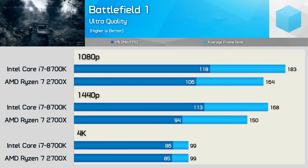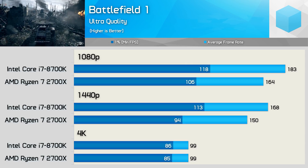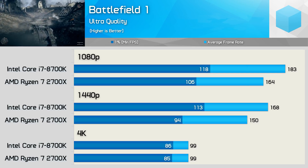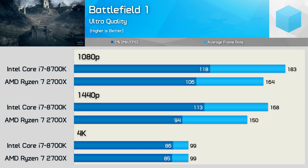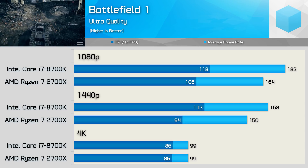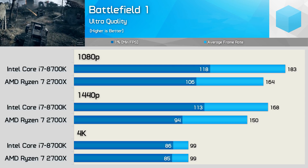In Battlefield 1 the 8700K was 12% faster on average at both 1080p and 1440p, while at 4K we again see no performance difference. Previously with the GTX 1080 Ti the 8700K was 8% faster at 1080p, so the margins have increased only slightly with the RTX 2080 Ti. It appears both the 2700X and 8700K are limiting the 2080 Ti at 1080p, making 1440p the appropriate resolution for CPU testing.